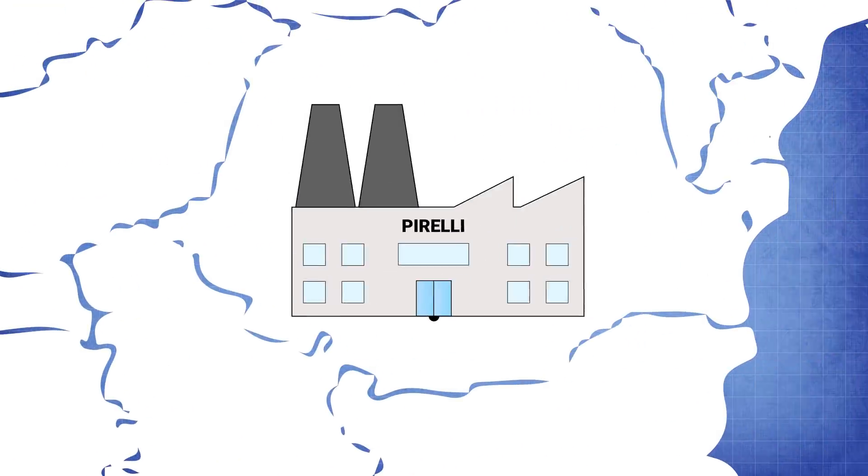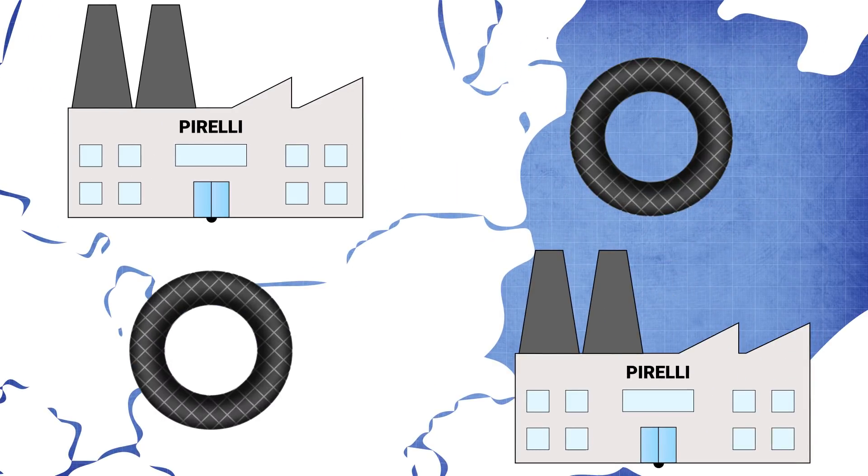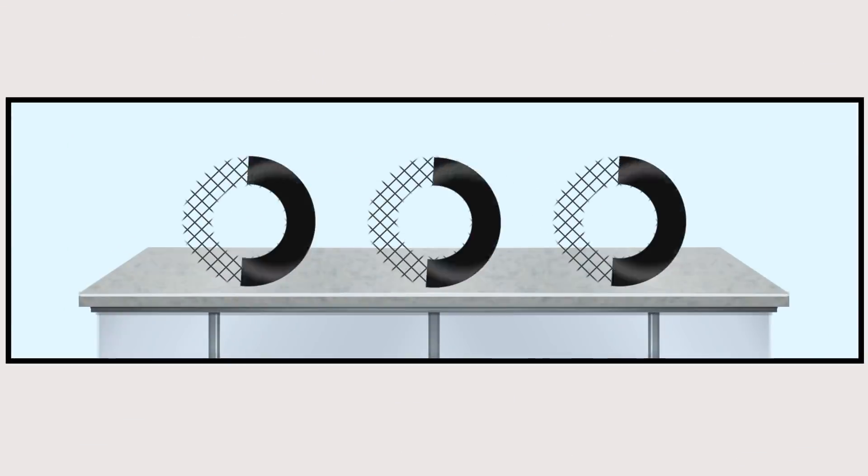In Romania, Pirelli have their own dedicated motorsport factory and another backup factory in Turkey. This is where they take a virtual model of the tyre and turn it into reality — a physical prototype with the compounds produced in their Settimo Torinese plant in Italy.